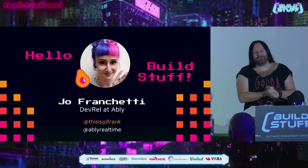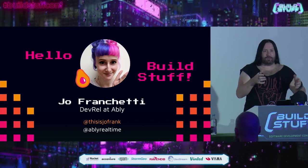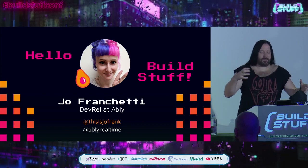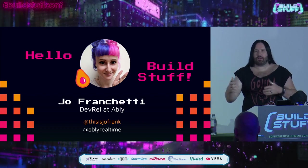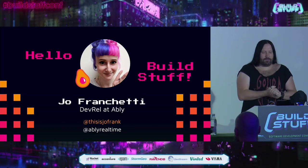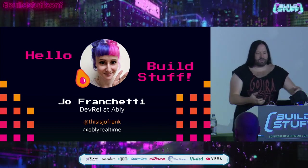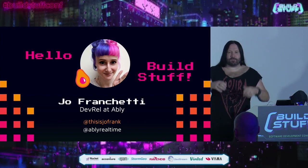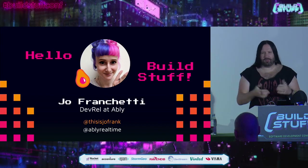I am not Joe Franchetti. Joe is a lead developer advocate at a company called Ablee, an edge messaging platform that helps developers build live collaborative experiences. They have an evolving suite of SDKs and APIs that give you the freedom and flexibility to power collaborative apps like chat, delivery tracking, and other real-time experiences. Joe is mostly a web developer but has spent a lot of time dabbling in IoT devices — she's previously put LEDs in her wedding dress and a Christmas jumper that responded to music.